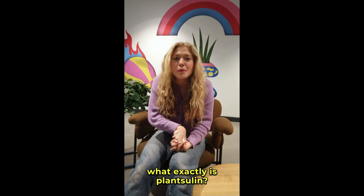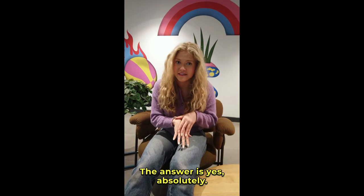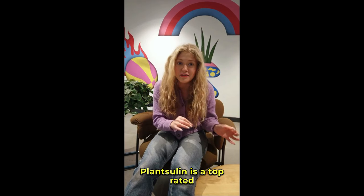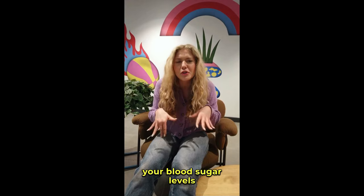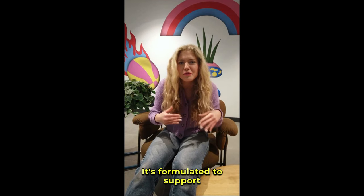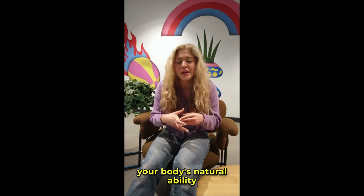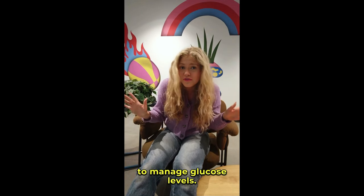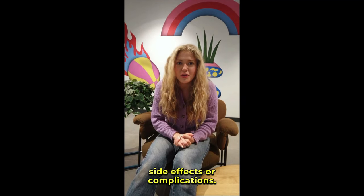So you might be wondering, what exactly is PlantSulin? How does it work? Is it really worth it? The answer is yes, absolutely. PlantSulin is a top-rated natural supplement that's designed to help regulate your blood sugar levels effectively and safely. It's formulated to support your overall health, increase energy, and improve your body's natural ability to manage glucose levels. And the best part — it's 100% natural with no harsh side effects or complications.